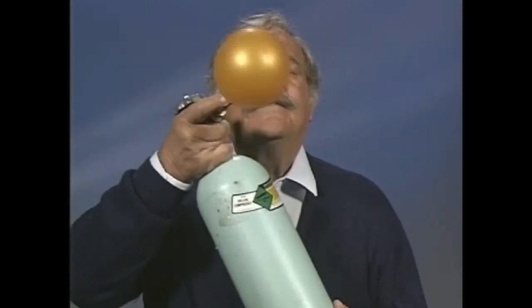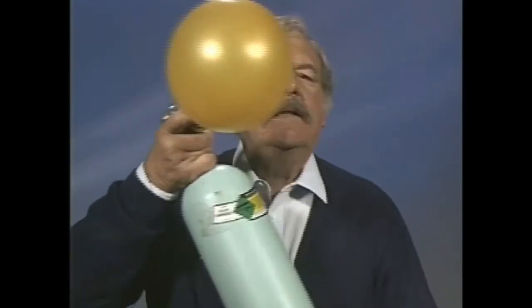Hi, I'm Andy Legrand. Welcome to our program. Today we'll be learning about compressed gas cylinders and expanding our knowledge of how to work safely.